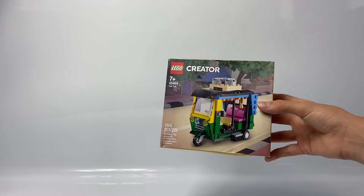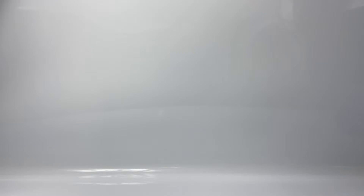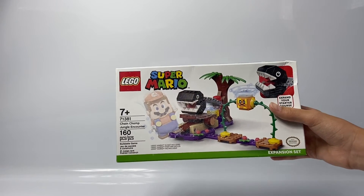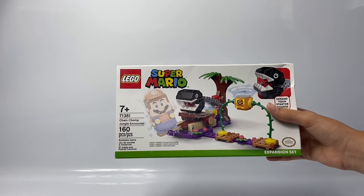The next set I got was the tuk-tuk. It looks really cool and really well designed. The next set I got was the LEGO Super Mario Chain Chomp Jungle Encounter. This is probably my favorite set of the new LEGO Super Mario wave.